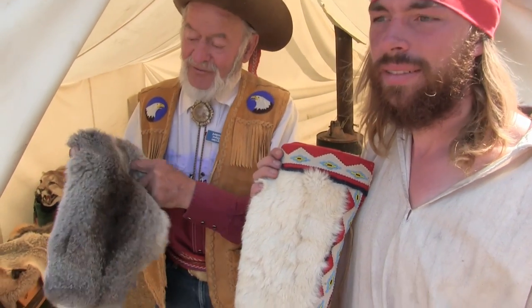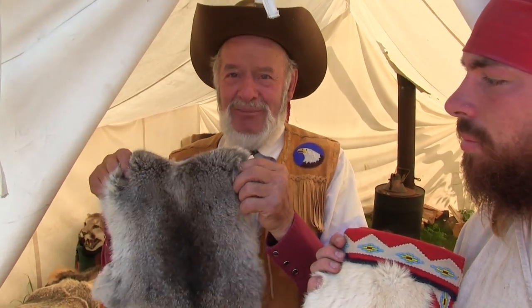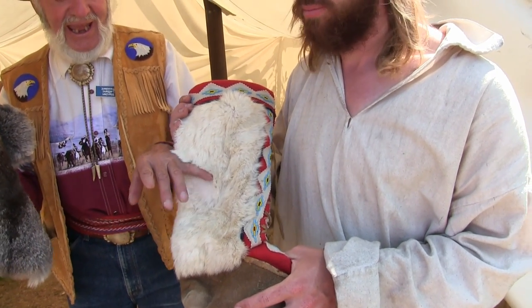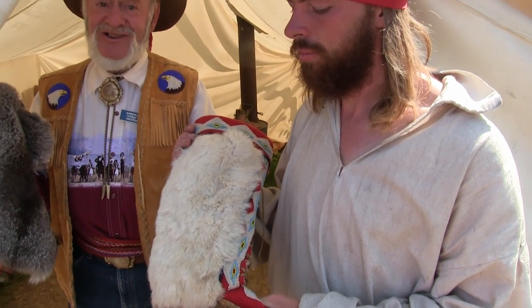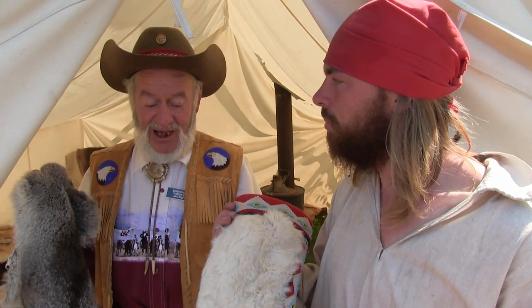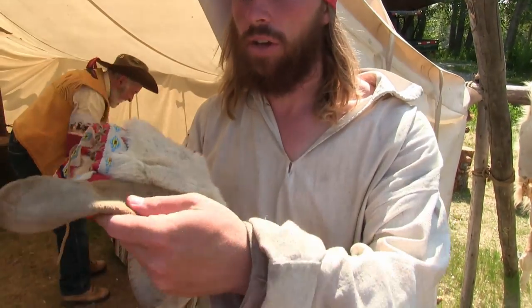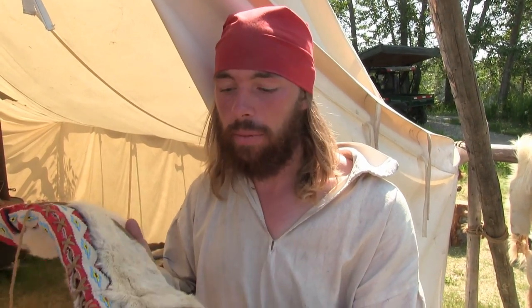This fur here is from a rabbit, which they would use for food — a meat rabbit. This one is more like a jackrabbit, and they would use these furs to line their moccasins or mukluks, and also the inside of coats. This particular garment is made out of different animal hides, and even the rabbit fur is combined with different kinds of animals.